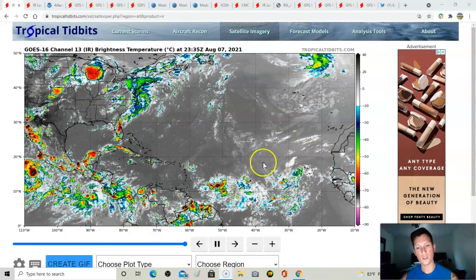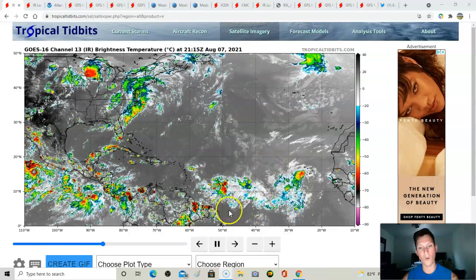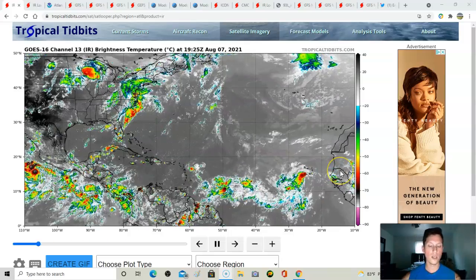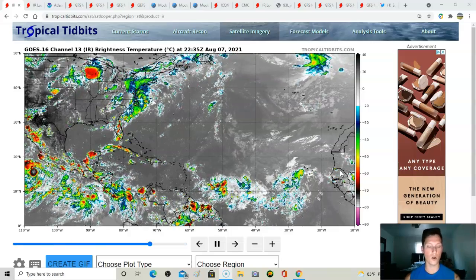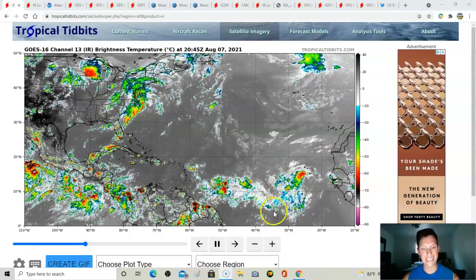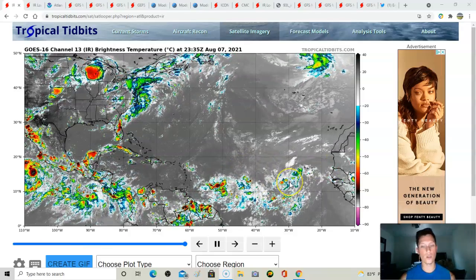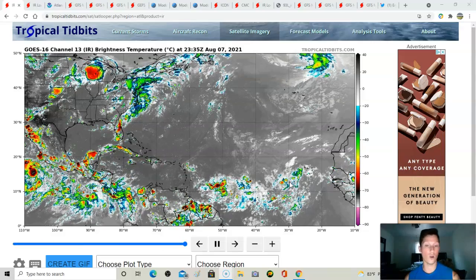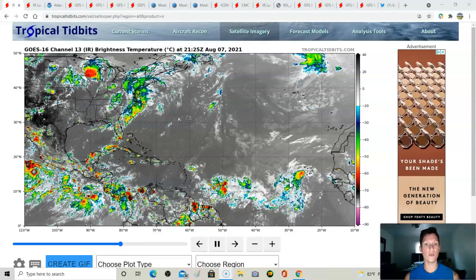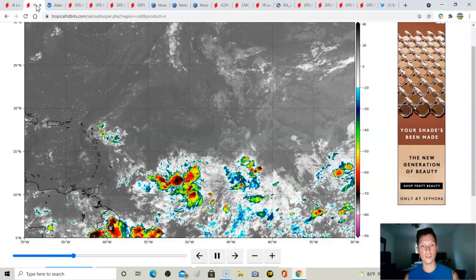So we have three areas of interest — it looks like a bunch of slop out there right now. We're going to talk about why, and it has a good bit to do with what's called the monsoon trough. It's really intact out here. You need this thing to break down a little bit so you can get individual vortices to find a discrete storm that the models can latch onto, and ultimately for one of these storms to get going.